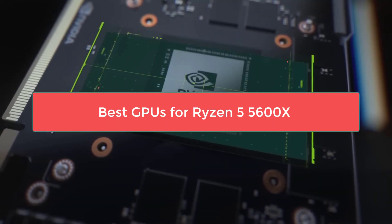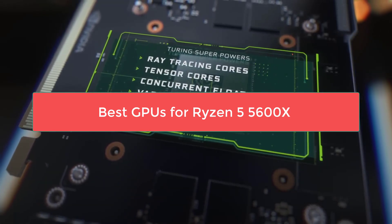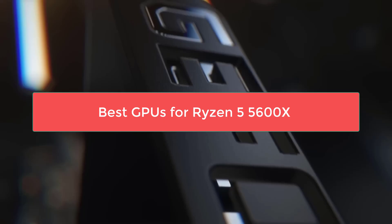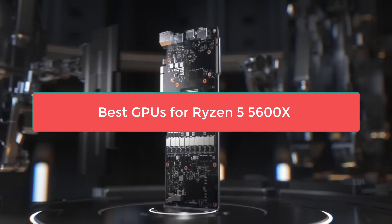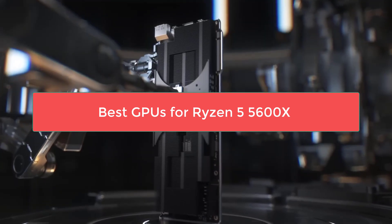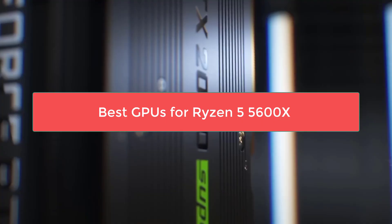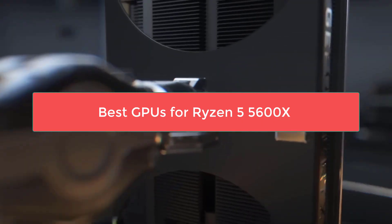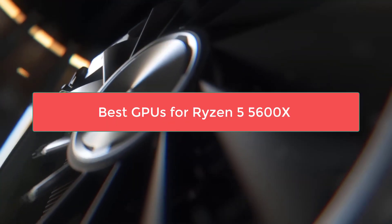The Ryzen 5 5600X remains an incredibly solid gaming processor even today. With its 6 cores and 12 threads, it's perfectly capable of handling both 1080p and 1440p gaming without bottlenecking your graphics card. Whether you're building a budget-friendly gaming rig or looking to upgrade your existing setup, choosing the right GPU is crucial for getting the most bang for your buck.